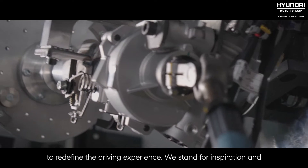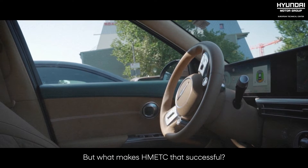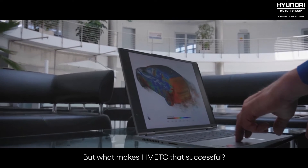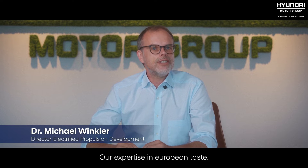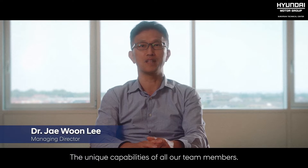We stand for inspiration and are a symbol of Hyundai's forward-thinking vision. But what makes HMETC so successful? Our ambition and passion for R&D. Our DNA of fast and continuous learning. Our HMETC family. Our international work environment.